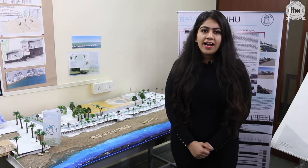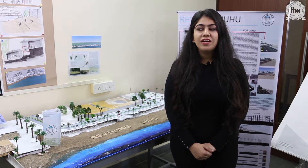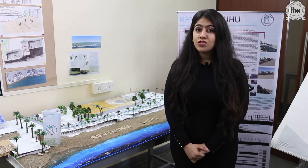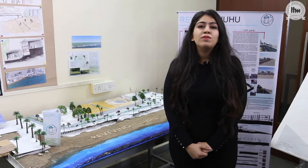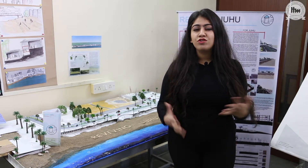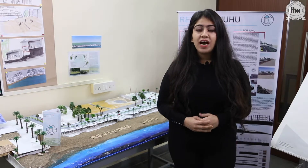During my hunt for a perfect interior design college, I realized that I could not really rely on most of the colleges that the Indian market had to offer, simply because there wasn't a healthy balance between conceptual and technical knowledge. When I came across ITM, I knew that I had to come here.